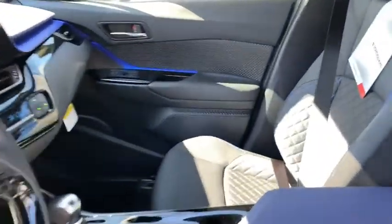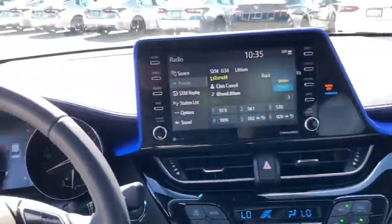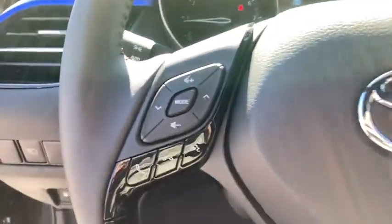Trip computer, panic alarm, tachometer, remote keyless entry, brake assist, front bucket seats, driver vanity mirror, front reading lamps, cloth seats, rear window wiper.